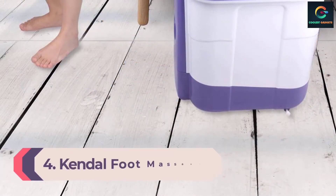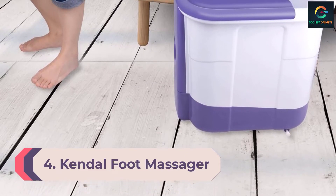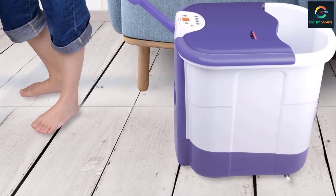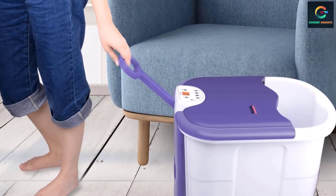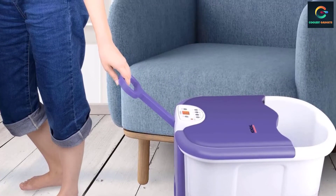Number 4: Kendall Foot Massager. The Kendall Foot Massager is a solid option that is easy to use and has heat, bubbles, vibration, lights, and massage roller inserts. You can use vibration and light together, heat and bubbles together, or all of them at once, but you cannot choose any one setting independently or in any other combination.